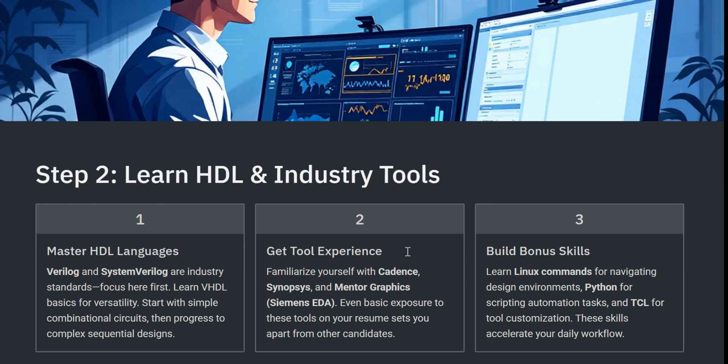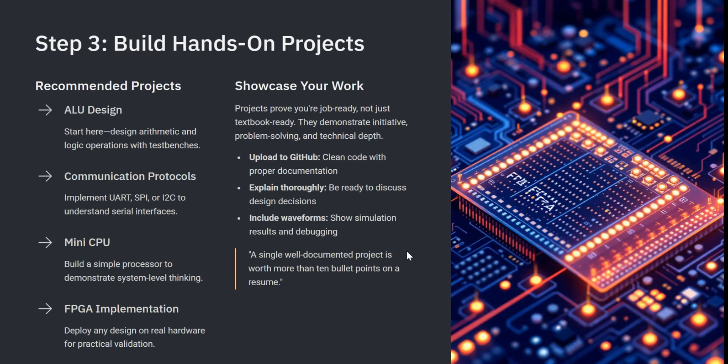The next step is to build hands-on projects. Theory is great, but projects are what get you hired. Use an FPGA board or even an online tool and build real designs like an ALU, UART, SPI, a simple CPU or anything similar. Put your work on GitHub, talk about it in your resume, and explain it in your interview. Your projects show companies that you are not just learning — you can execute.